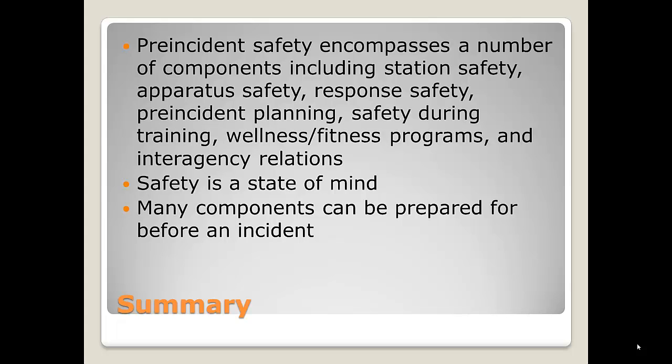In summary, pre-incident safety encompasses a number of components including station safety, apparatus safety, response safety, pre-incident planning, safety during training, wellness and fitness programs, and interagency relationships. Safety is a state of mind — you have to think safety first. Many components can be prepared for before an incident. You don't want to be thinking about safety when you're in the middle of an incident.